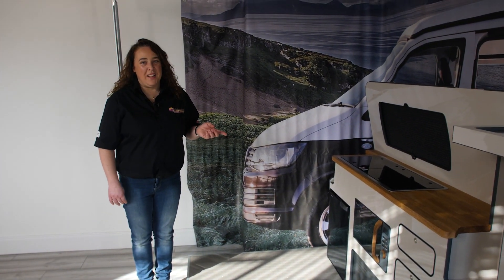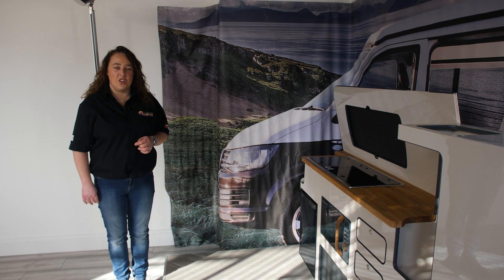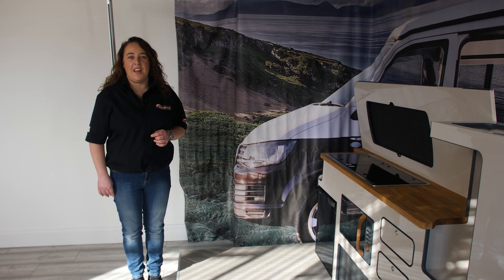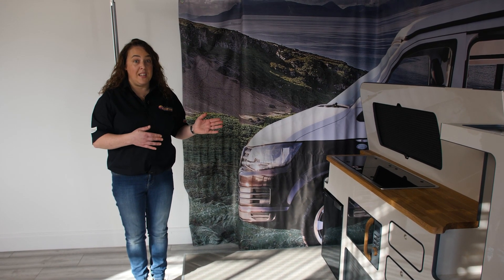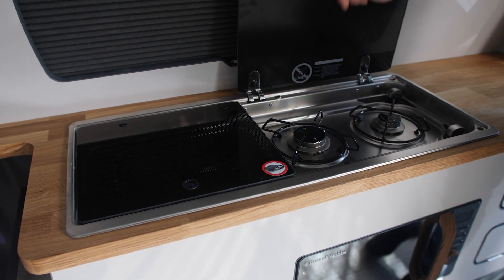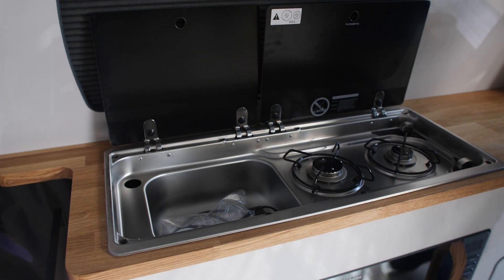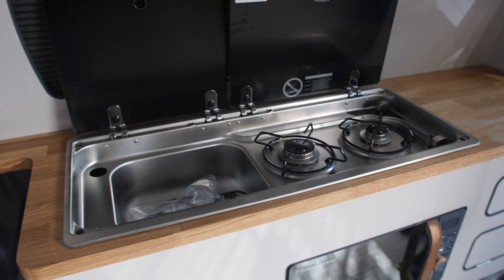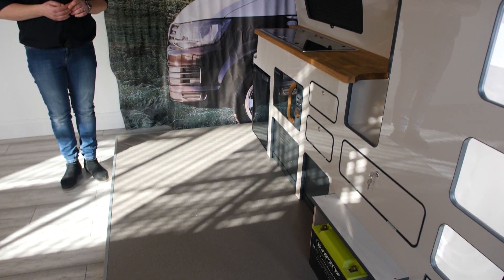Here we have our slimline cabinet, which we've brought into our customer area to show you. This works in conjunction with the Rimo three-seater bed with ISO fixes on rails, which facilitates a lot of space in the back of the van. This particular design has all the features you would expect in a regular cabinet — the sink, the hob, fridge freezer, the microwave — and this particular one has a lithium battery supply.